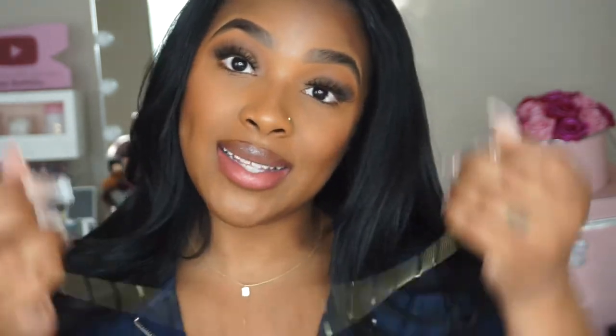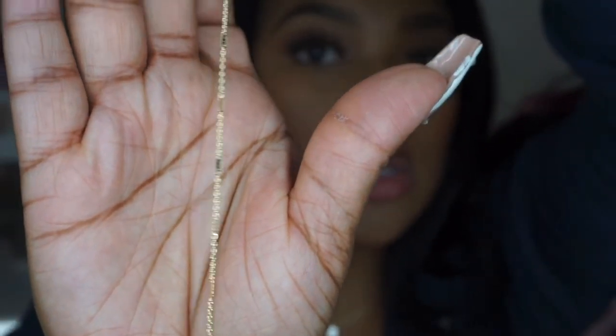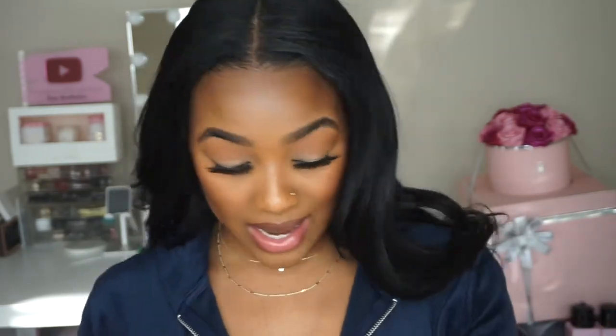The next piece of jewelry they sent me is another necklace. This necklace is called 'Charlotte' and it's gold-plated — not real gold — but it has these bars in between each section. It's super dainty and super small. I'm just into small dainty everyday jewelry right now. It layers so beautifully — I love it, it's so cute. So that was the Charlotte necklace in gold.